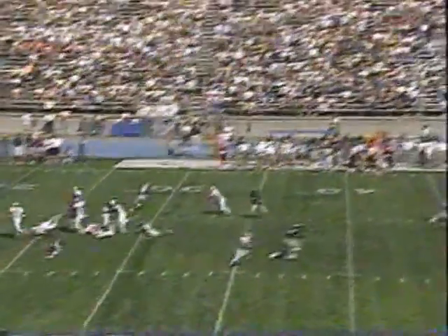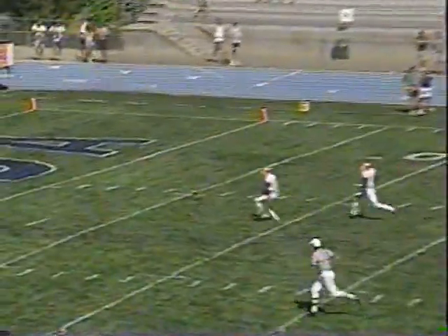Williams back to receive the punt, but he won't get it off — it was blocked by Fresno State! Derrick Ward with the block. Touchdown, Bulldogs! Rodney Wright picks it up and carries it in. The second blocked punt of the season for Derrick Ward.